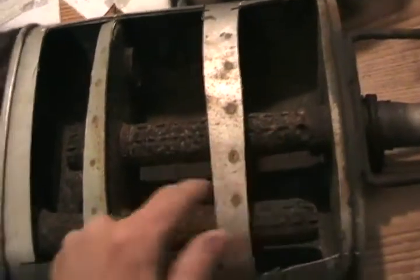Mufflers work by two principles: noise cancellation and wave clipping. In any muffler you usually have these two pipes — input and output. These pipes have perforations, or holes.